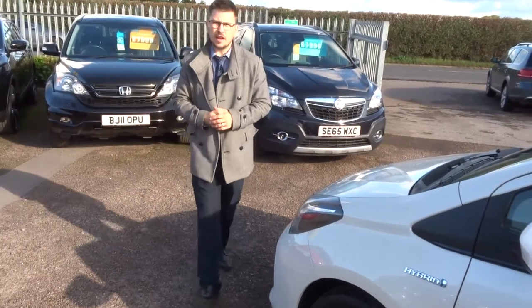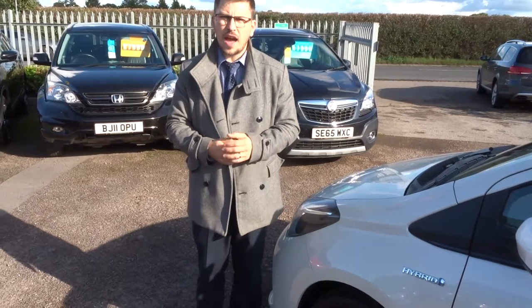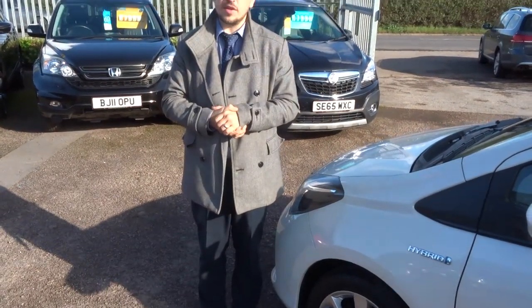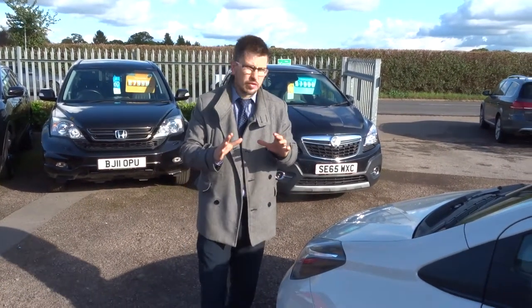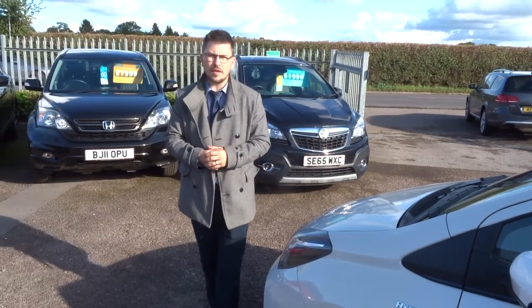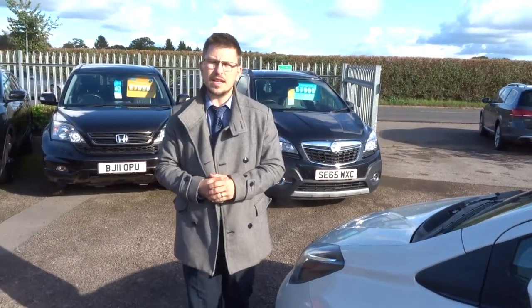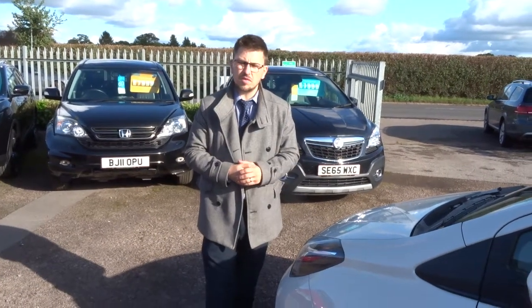We've just been shortlisted for the second time at the Motor Industry Awards, which we're very proud of. On Autotrader we've got a 4.8 out of 5 star rating, and we're very highly rated on CarGurus as well. We've got over 300 reviews, so it's something to be proud of. Our phone number is 01926 267813 — give us a call.